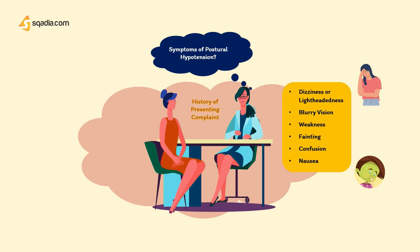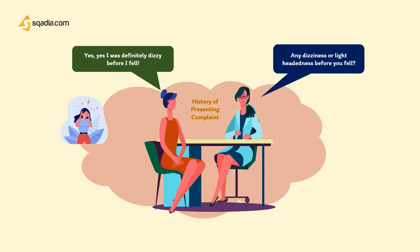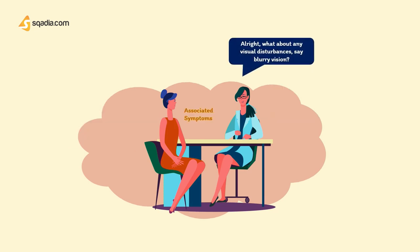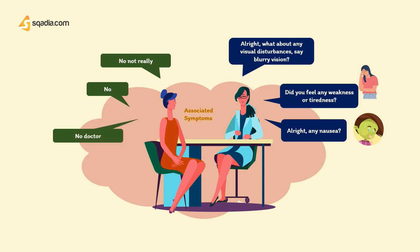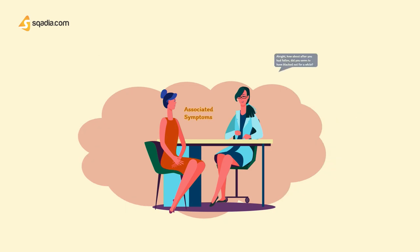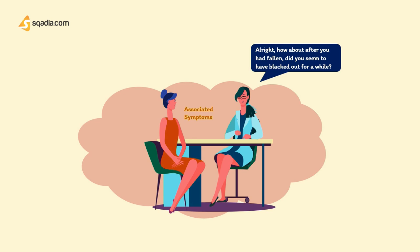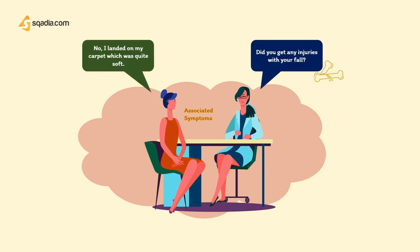The doctor asks about visual disturbances — the patient says not really. No weakness, no nausea, no racing heart, no headache. The patient did not black out or lose consciousness, and received no injuries as she landed on a soft carpet. Regarding previous falls: last month she was getting out of bed, and a few months ago she was at a restaurant getting ready to leave — all consistent with positional changes.